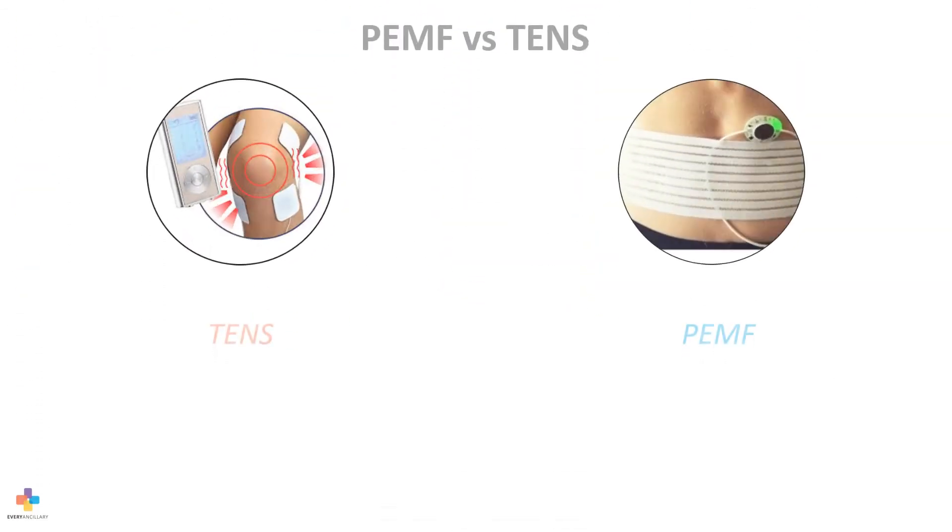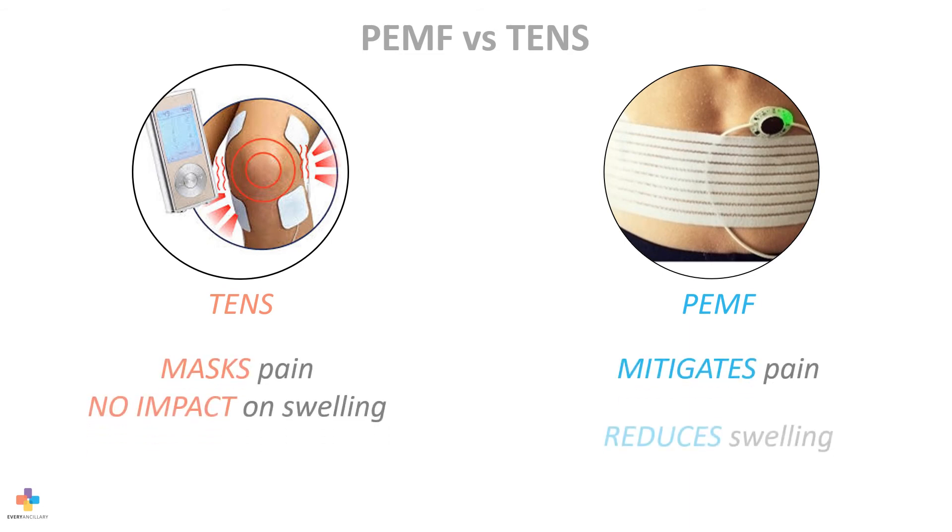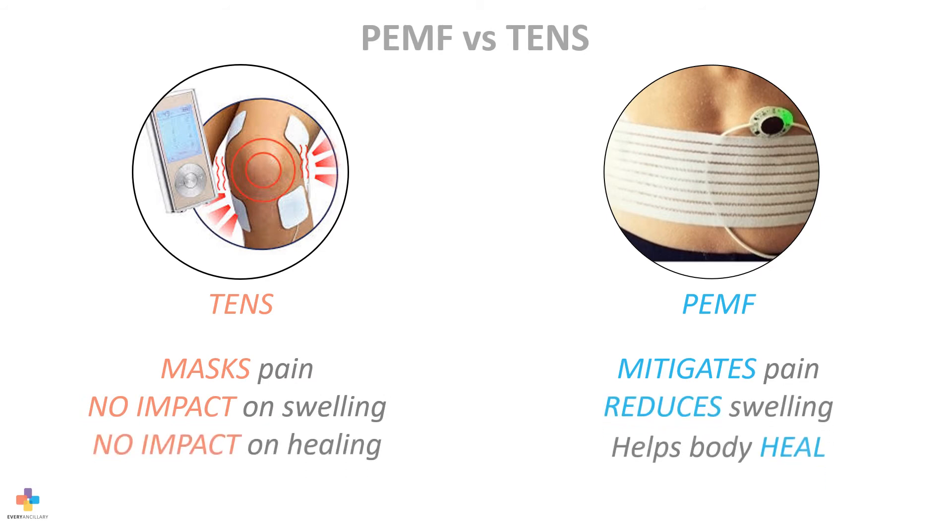This PEMF wearable device does not mask pain like a simple TENS unit. Instead, it actually mitigates pain, reduces swelling around the joints, and helps the body to heal.